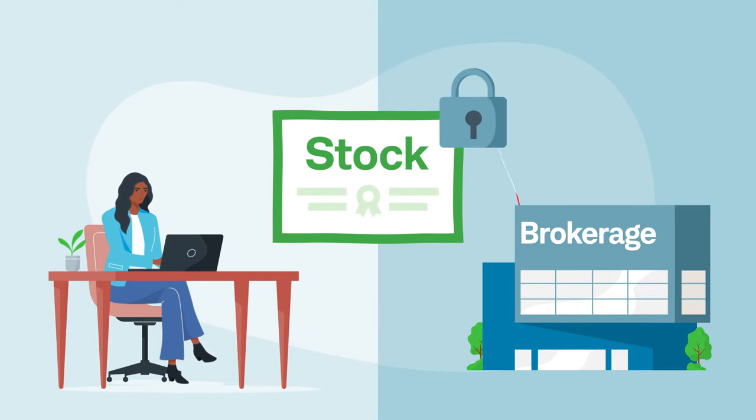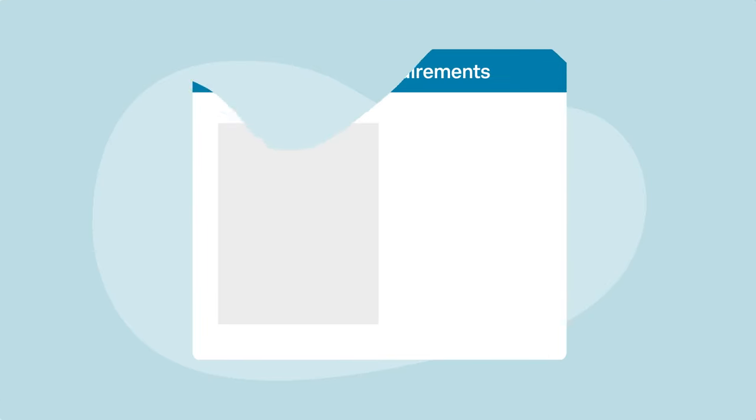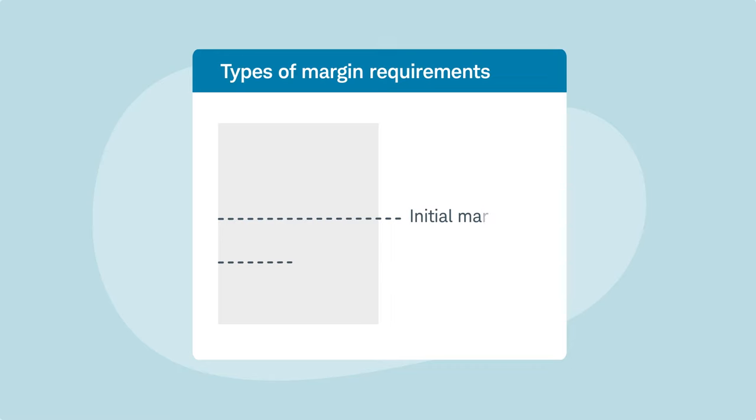The securities in your account act as collateral, and you pay interest on the money borrowed. There are two kinds of margin requirements: initial and maintenance.